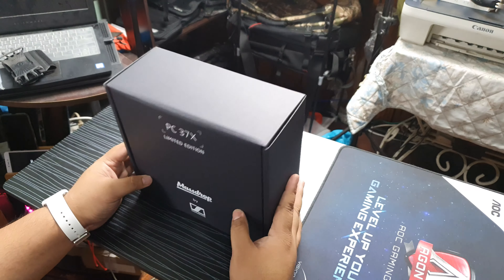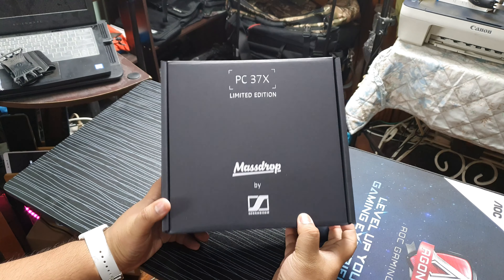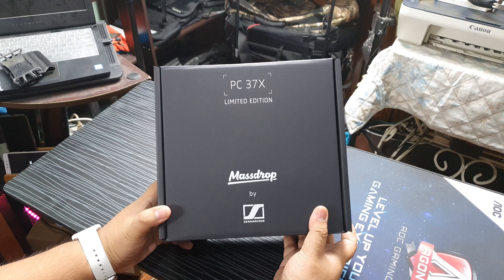Hello mga koya, mga kaate. Welcome to the unboxing of my dream pair of headphones, headset.